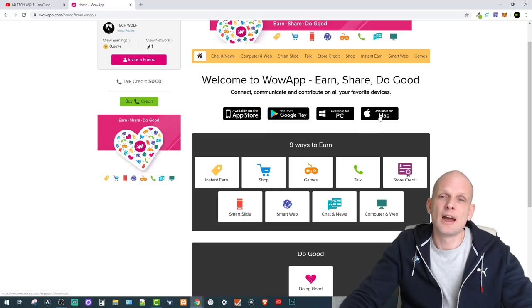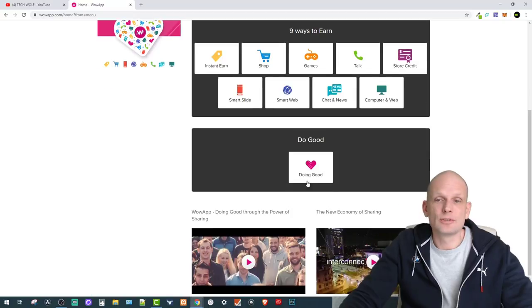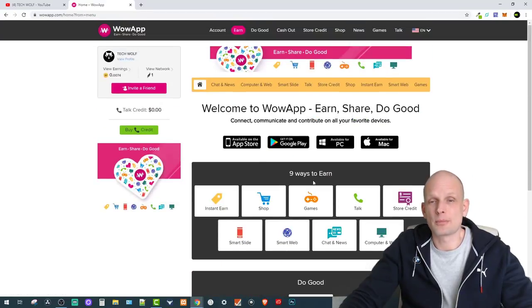Here's the summary of what Wow App offers: make international calls and save money, earn money by playing games, Smart Slides, Smart Web Chat, news, and more. There's a 'Doing Good' section if you want to donate to charities. There are many opportunities to earn, and you can check them all out in the Earn tab — but the biggest money you can earn is by inviting friends.